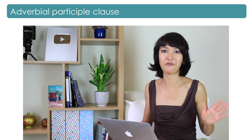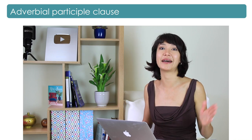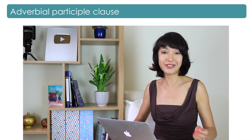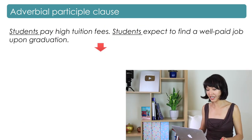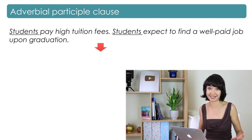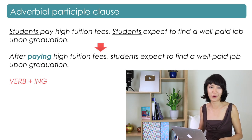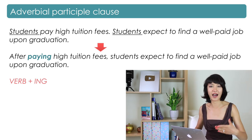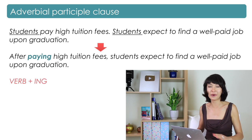Now let me show you a fancy way of making a complex sentence from two very simple sentences — that's definitely band 8 or 9 grammar. Imagine we have: 'Students pay high tuition fees' and 'Students expect to find a well-paid job upon graduation.' We could say: 'After paying high tuition fees, students expect to find a well-paid job upon graduation.' This is called a participle phrase — basically just a verb with -ING. What's important is that both sentences have the same subject; otherwise it wouldn't work.